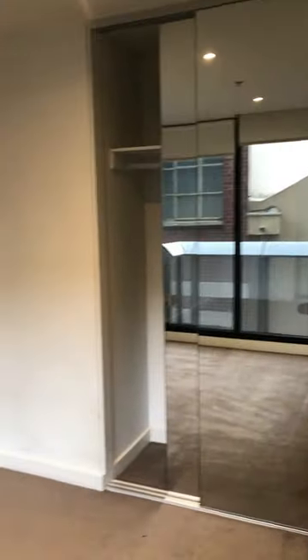Here is the second bedroom. Huge windows, mirror, also very good space — it can fit in like a king-size bed.